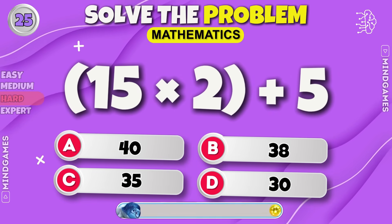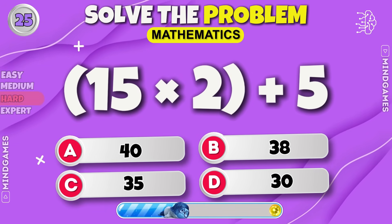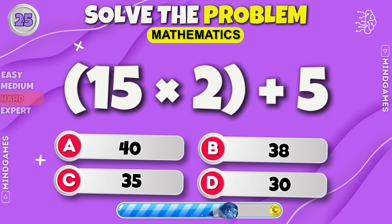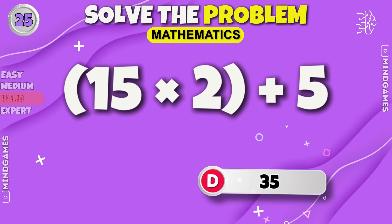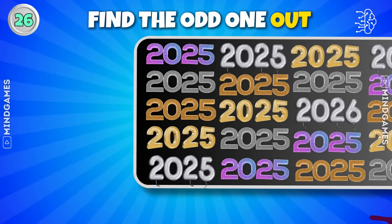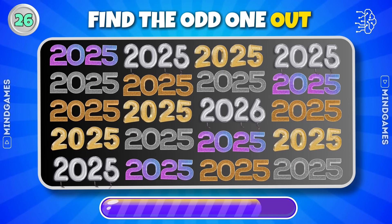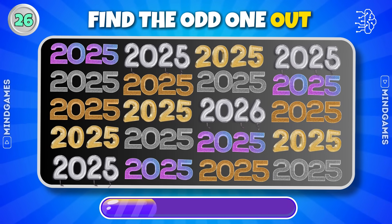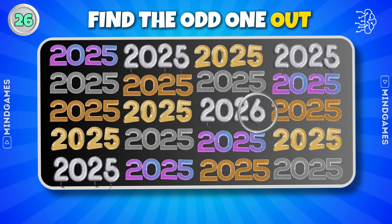Next round. The answer is thirty-five. Can you find the number different from the others? There you go — did you find it?